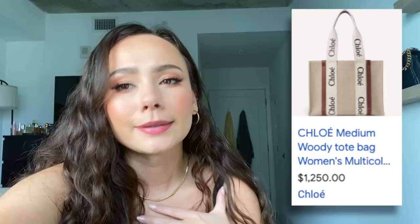I forgot one I wanted to mention — it's been on my list for a long time: the Chloé Woody Tote medium. It's a pretty simple luxury piece, on the more affordable side. I want this to be my laptop bag. I love Chloé's branding, and I want to upgrade from my Marc Jacobs tote. The Woody Tote is just an adorable laptop bag, and it would also be really cute for travel.